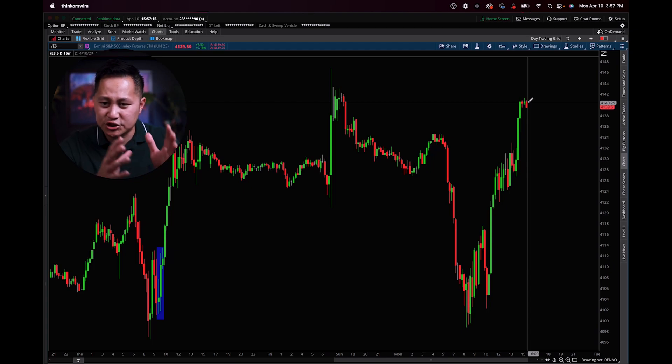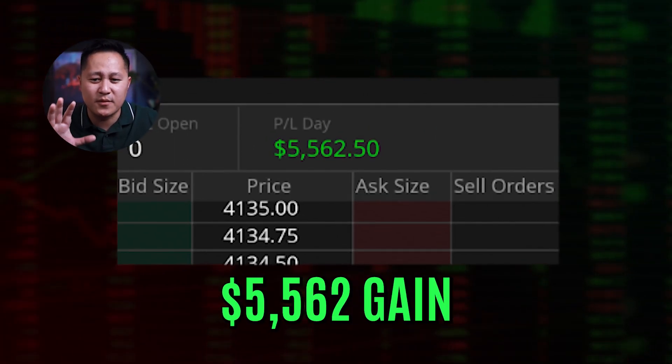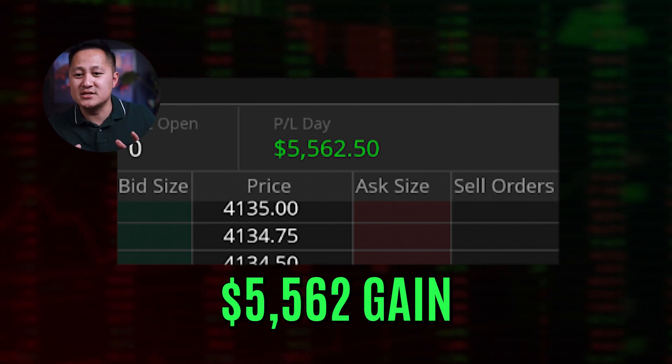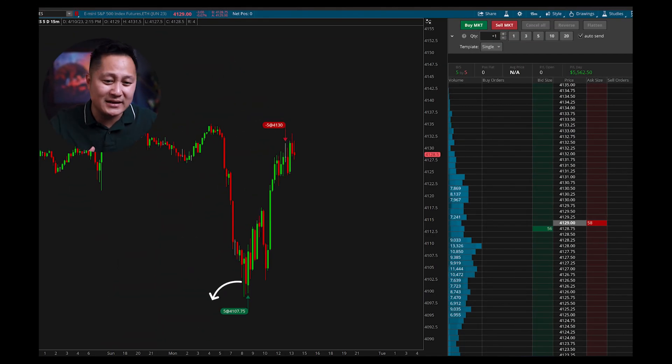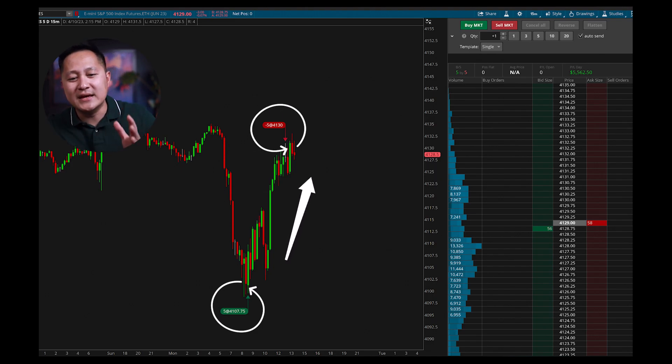Buyers showed up and bought the market all the way to the upside — and it happened between 10 to 11 o'clock. I got into a trade at around 4,107 and sold the market later at around 4,130. I was in this trade for about three, three and a half hours, and I took $5,000 from the market in recognition of the same pattern. I was buying the dip, selling the tip, buying right into the time window I was referring to.